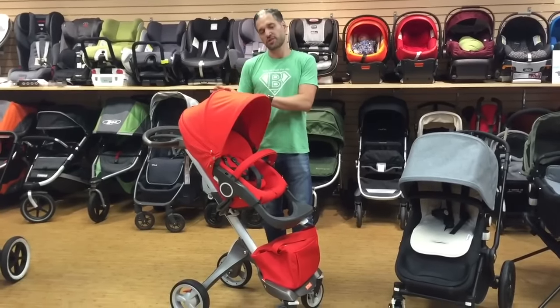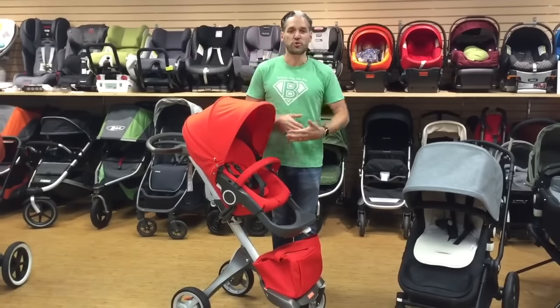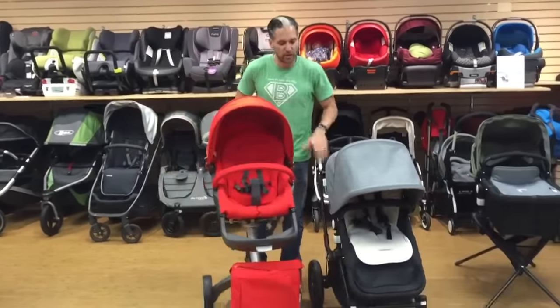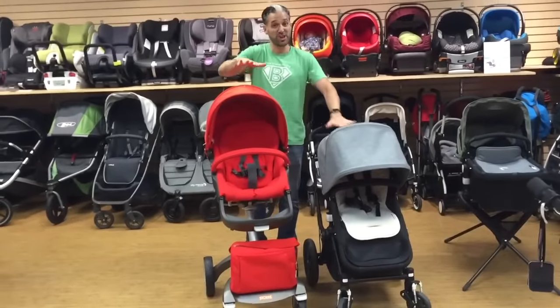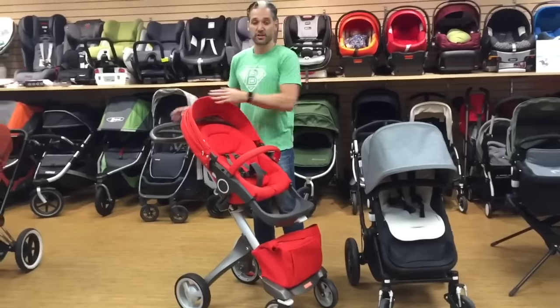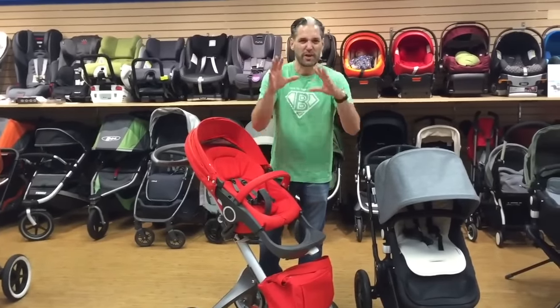The main concept behind the Explory is that higher is better, and what they want you to do is connect with your child. If you see these strollers side by side, you'll see that the seat on the Explory is much higher than the Chameleon. The goal is for your child to be higher up and able to connect with you — not down low by the dogs and the exhaust fumes and all that gross stuff.